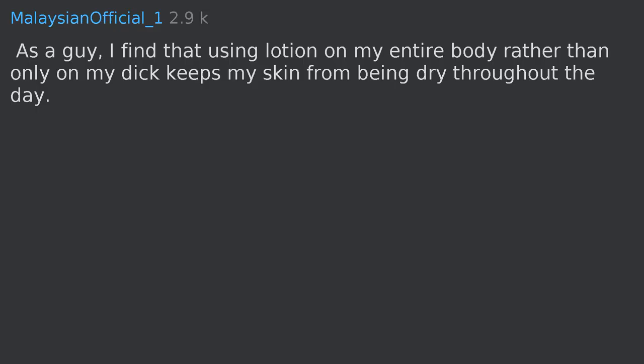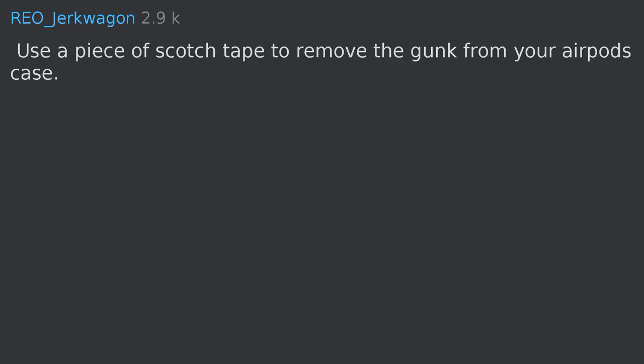As a guy, I find that using lotion on my entire body rather than only on a specific area keeps my skin from being dry throughout the day. Use a piece of scotch tape to remove the gunk from your AirPods case.